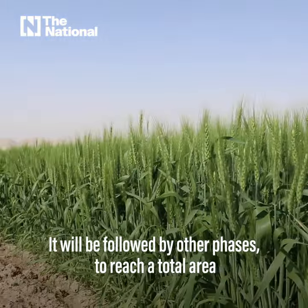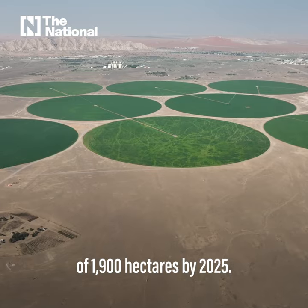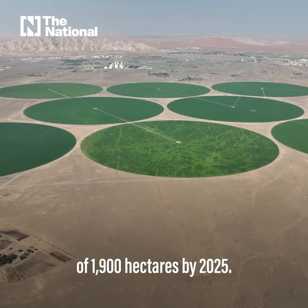This is just the first phase of the farm. It will be followed by other phases to reach a total area of 1,900 hectares by 2025.